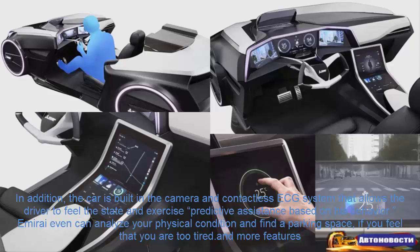The Enmurai can even analyze your physical condition and find a parking space if it determines that you are too tired.